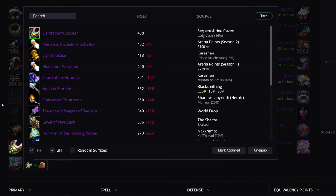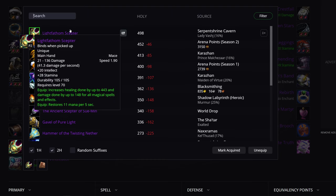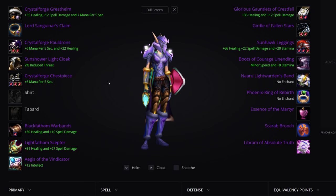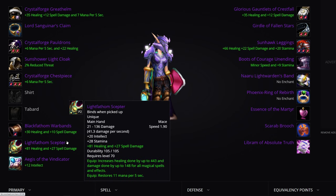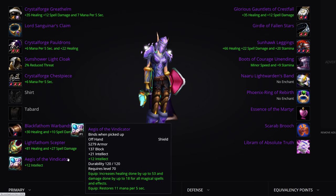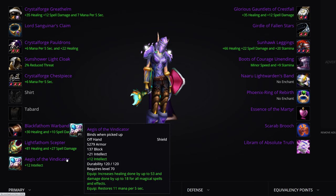Weapon: Light's Fathom Scepter — best in slot healing weapon for every healer. I would probably give priority here to Shamans and Paladins, but that's a discussion for guilds to have. How many Shamans do we give this weapon to, and do we give it to a Holy Paladin? How many Shamans get it before we consider Priests or Resto Druids?